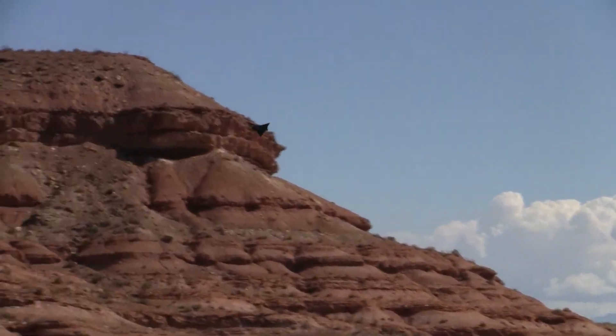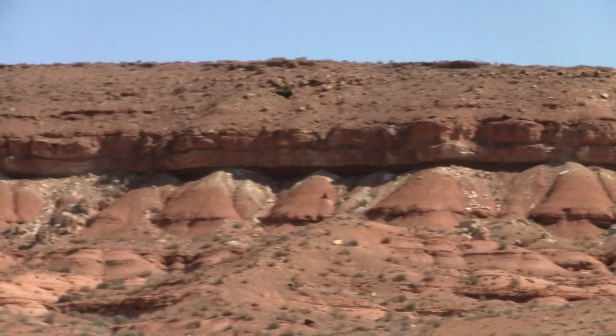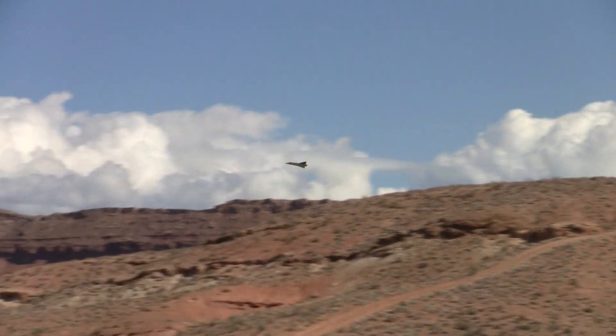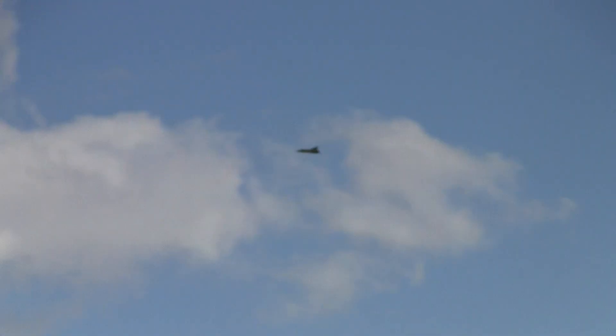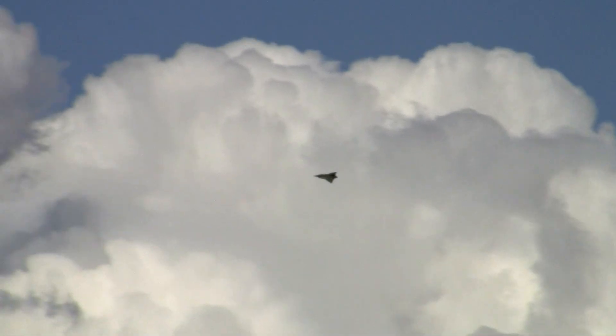Does it have the little tail wheel? Yeah, it does. It's from an E-Flite SR-71 — there are two of them. It works pretty good. It will slow down.